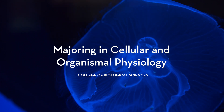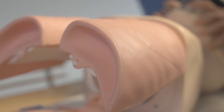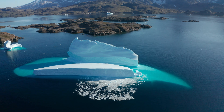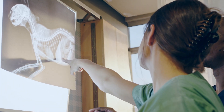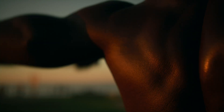How do organisms do what they do? What happens when cells or organs don't function properly? How will organisms respond to change caused by humans? If understanding how biological systems work sparks your curiosity, then cellular and organismal physiology is for you.